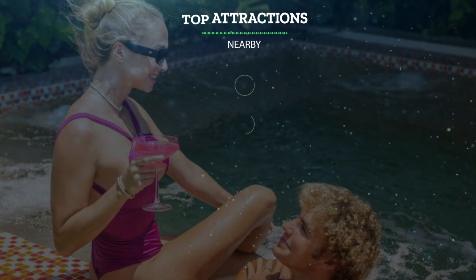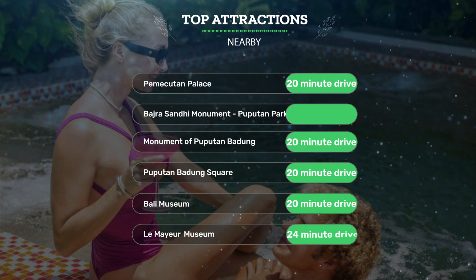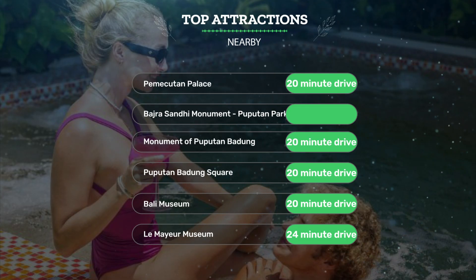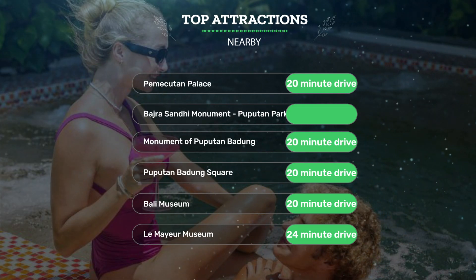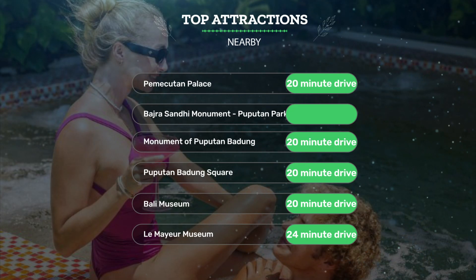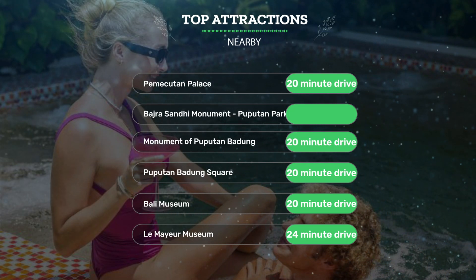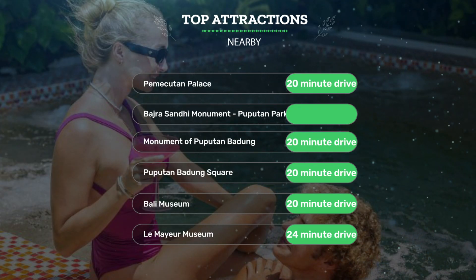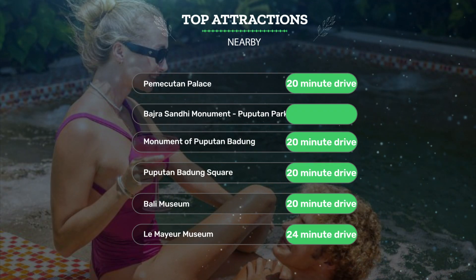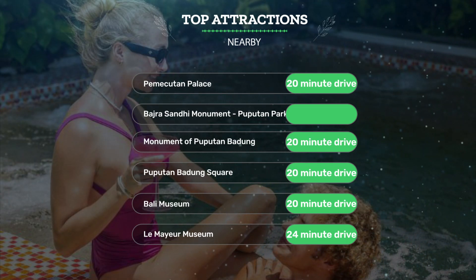It has a pretty good location. It's pretty close to Pemeketan Palace, a 20-minute drive. Badra-Sandy Monument and Pupedan Park Renan are also a 20-minute drive. The Monument of Pupedan Badang is a 20-minute drive, and attractions like Pupedan Badang Square and Bali Museum are a 20-minute drive. Lumaya Museum is a 24-minute drive.